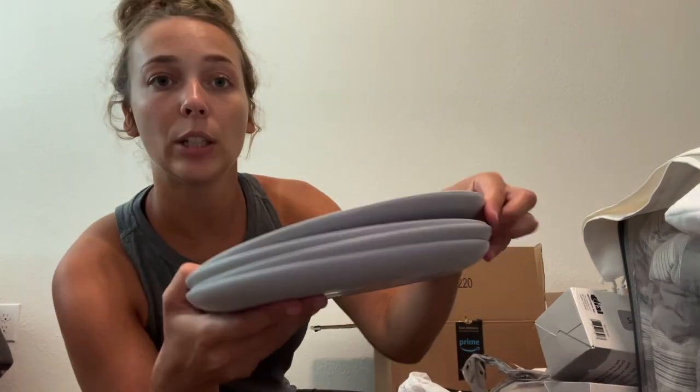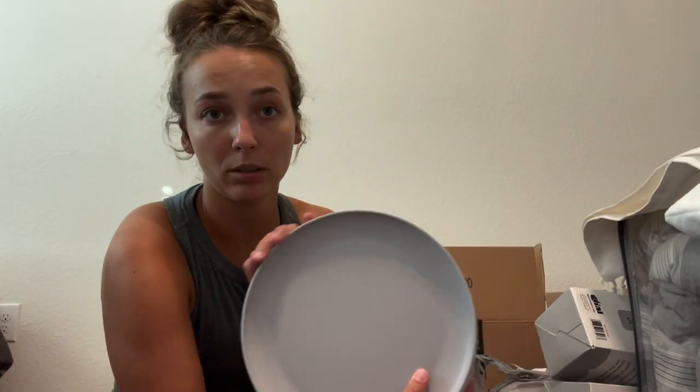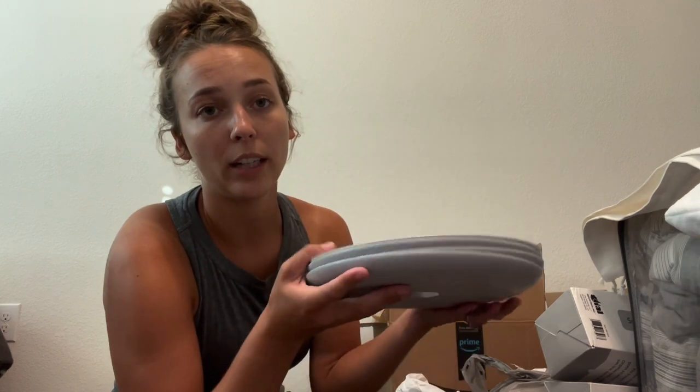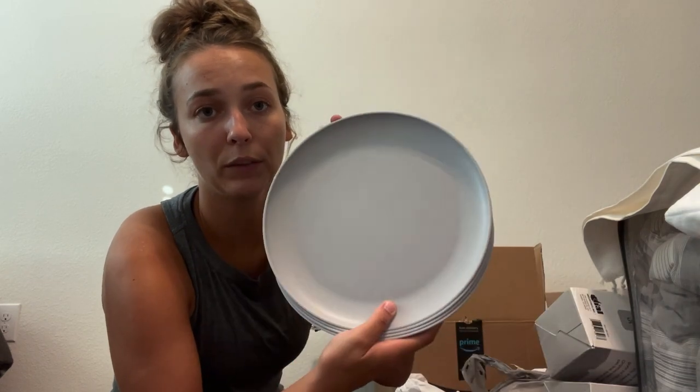Target also had a couple more things — these cups and bowls at 50 cents a piece. We're going to do paper stuff on the weekends; during the week I wanted these plastic ones since we've been using them. I got a mix and match of all those cups and bowls — I think I spent about $20 combined.